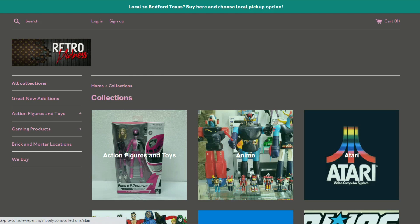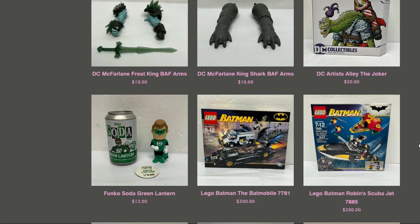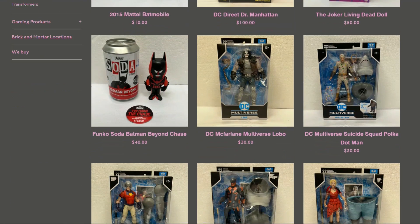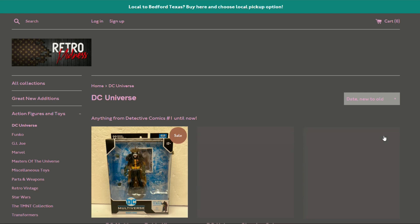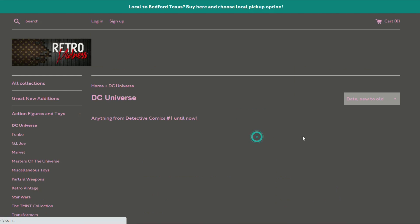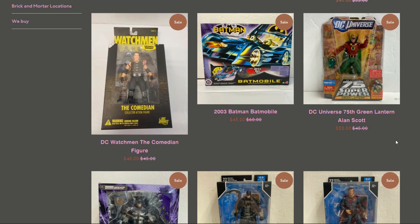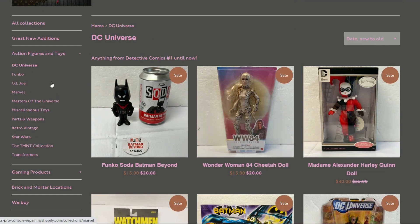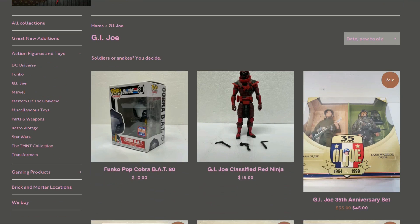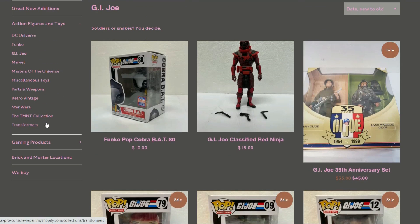Checking out All Collections — GI Joe, Funko, DC. In DC there are Build-a-Figure parts, statues, a Dr. Manhattan, Multiverse figures, all at pretty good prices. GI Joe has some Pops, a Cobra Commander Cover Girl, and Classified figures. That about covers Joe's section.